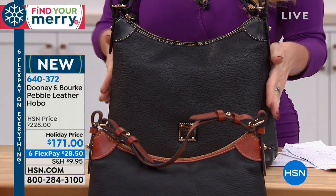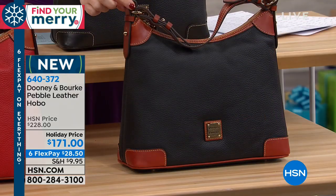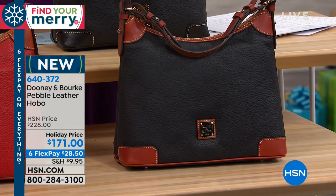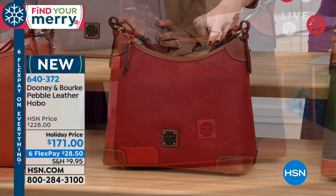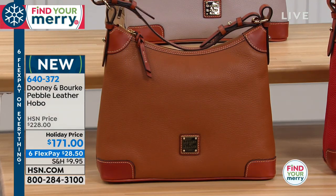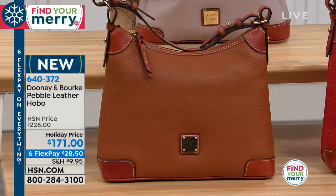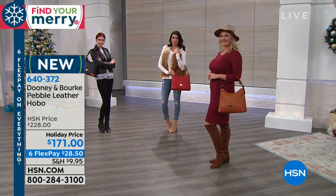I have the gorgeous black — black with black accents — here in front of me. Then if you want the black russet, just order black. And then we have the red. The caramel might be my favorite in this bag. The flex pay is $28.50 on your charge card, or if you have your HSN charge card, $24 and 43 cents.